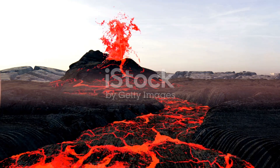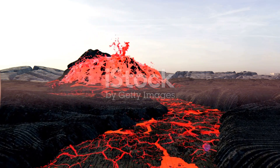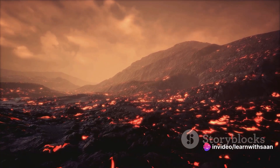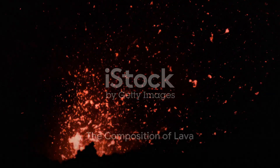Volcanic eruptions can be either explosive, sending ash and lava high into the air, or effusive, where lava slowly oozes out of the vent. That's the impressive process behind a volcanic eruption. But what exactly is that fiery liquid that comes out? Lava, the hot molten rock expelled during an eruption, is more than it appears.